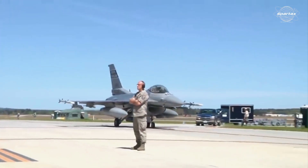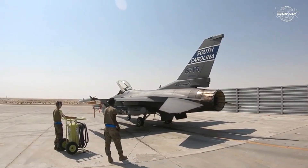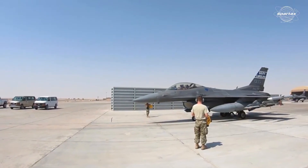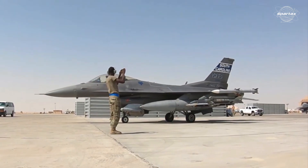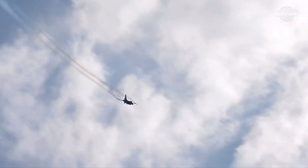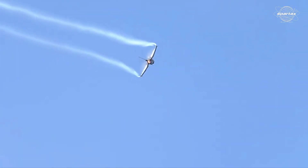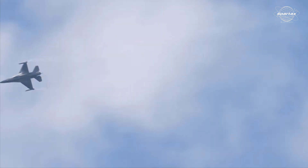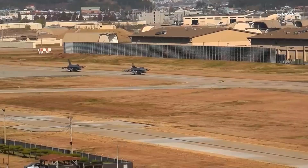Suppression of Enemy Air Defenses, or SEAD, is a unique capability of the F-16CJ Block 50. SEAD operations neutralize or eliminate the capability of enemy air defense systems. SEAD's primary goal is to safeguard ground and air forces during attack operations by removing threats from opposing jets, radar systems, and surface-to-air missiles.